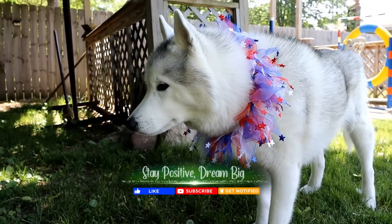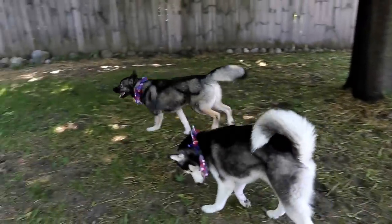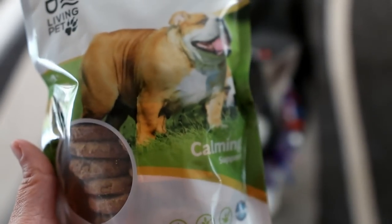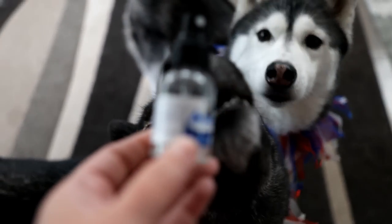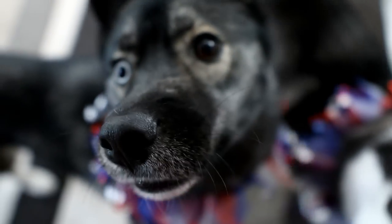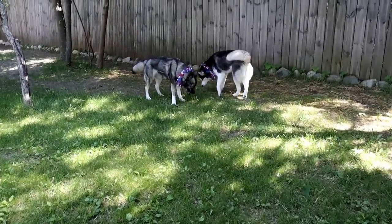Tip number one: calming treats and sprays. For some dogs these things work wonders, but for others not so much. The calming treats I tend to use are CBD calming treats. You can also use hemp-based calming treats. I have found that using the calming treats in conjunction with calming sprays and diffusers works the best. The calming sprays and diffusers I use are from Adaptil — they're like a pheromone that calms down your dog's brain. Remember, you should be doing as many of these tips as you can for the best results. Calming treats alone might not do the trick, but combined with the other tips it might work out.